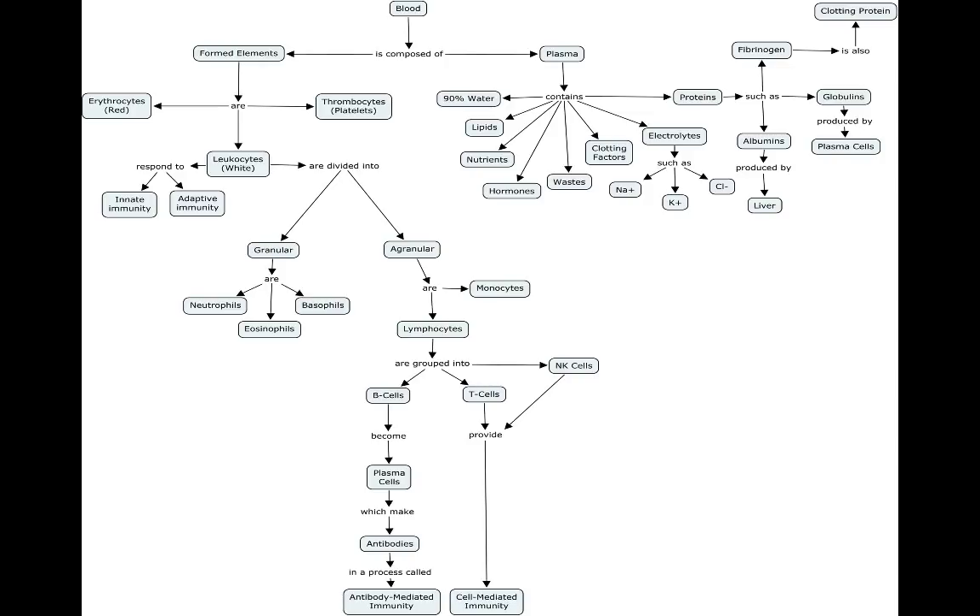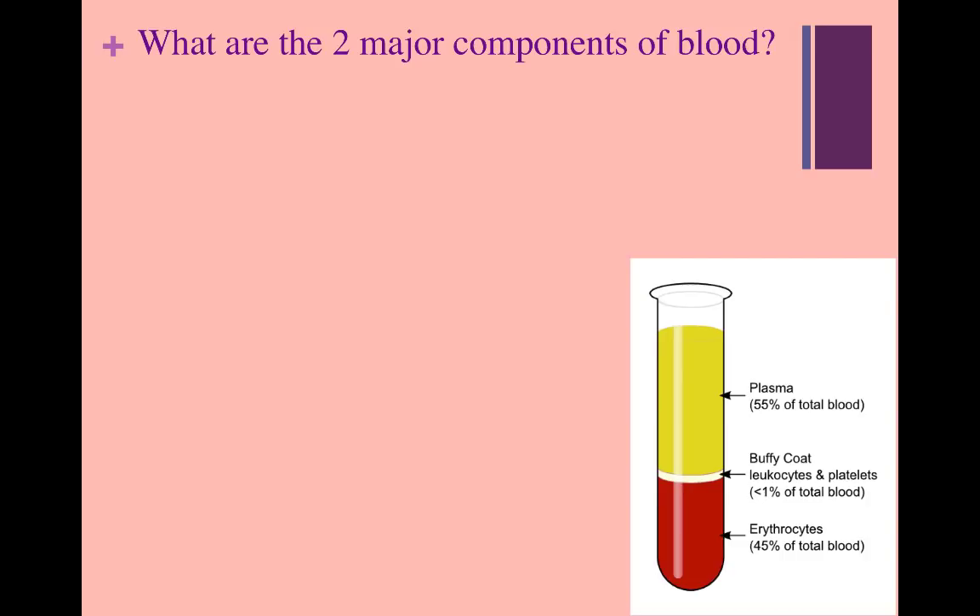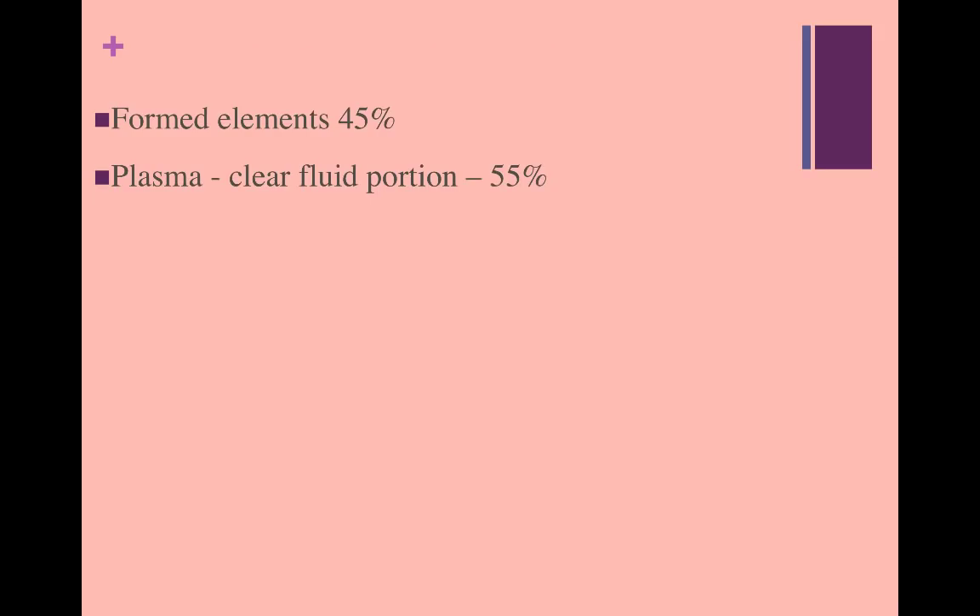You can use this concept map to help you further understand how blood is divided. We will be going over a lot of the map in detail as we proceed through today's lecture. The image to your right shows a test tube with a sample of blood that has been run through a centrifuge. After spinning the blood, it will separate into three layers: plasma, leukocytes and platelets, and erythrocytes. Therefore, the two major components of blood are formed elements and plasma. Formed elements make up about 45% of the volume of blood, and plasma makes up about 55%.